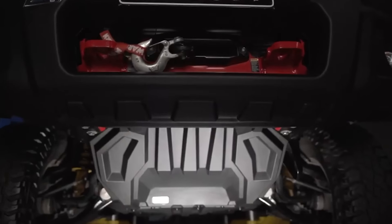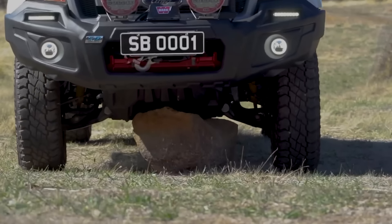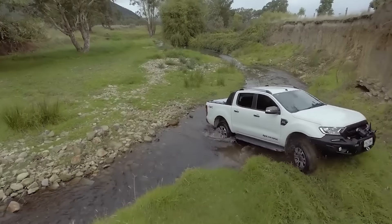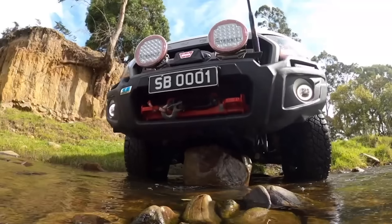Speaking of bumpers, they weigh 40 kilograms less than their metal counterparts, which can contribute to better fuel efficiency. As for the underbody protection, it's the lightest on the market, easy to install, and thanks to its ribbed structure, it can tackle even the toughest routes.